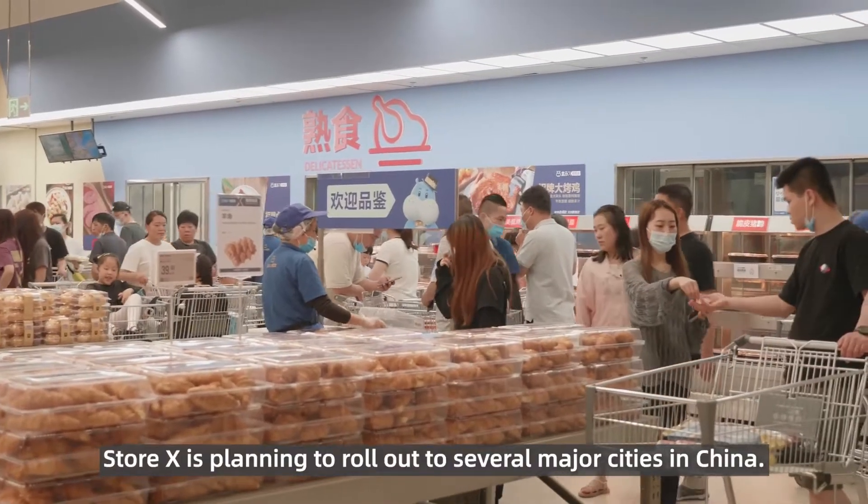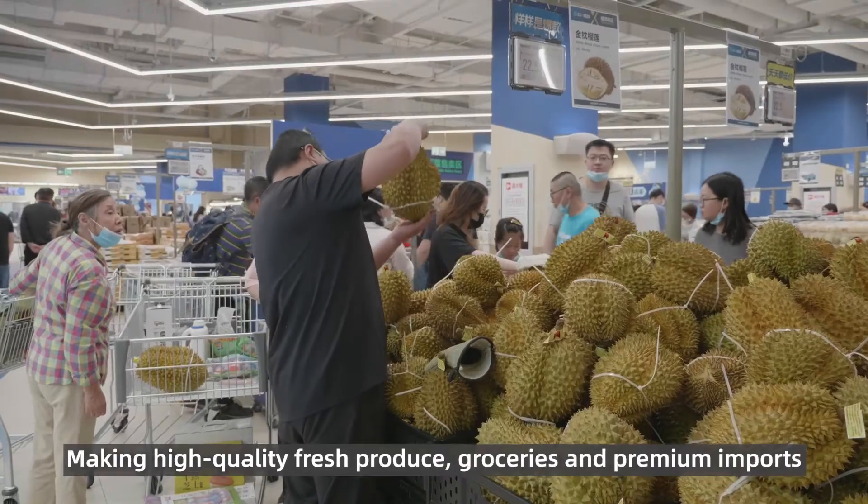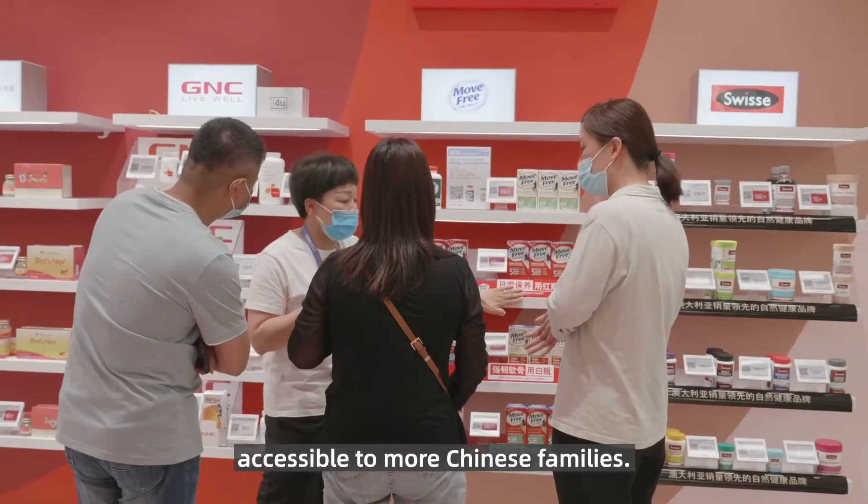StoreX is planning to roll out to several major cities in China this year, making high-quality fresh produce, groceries, and premium imports accessible to more Chinese families.